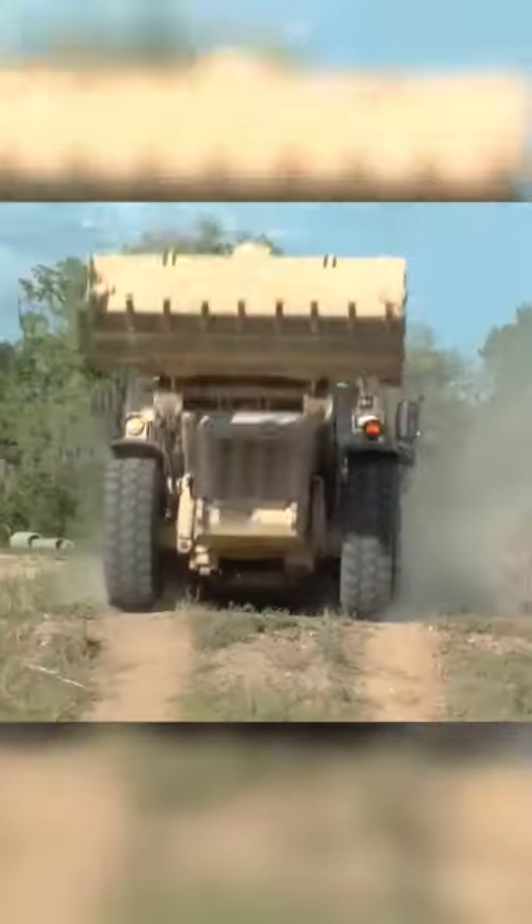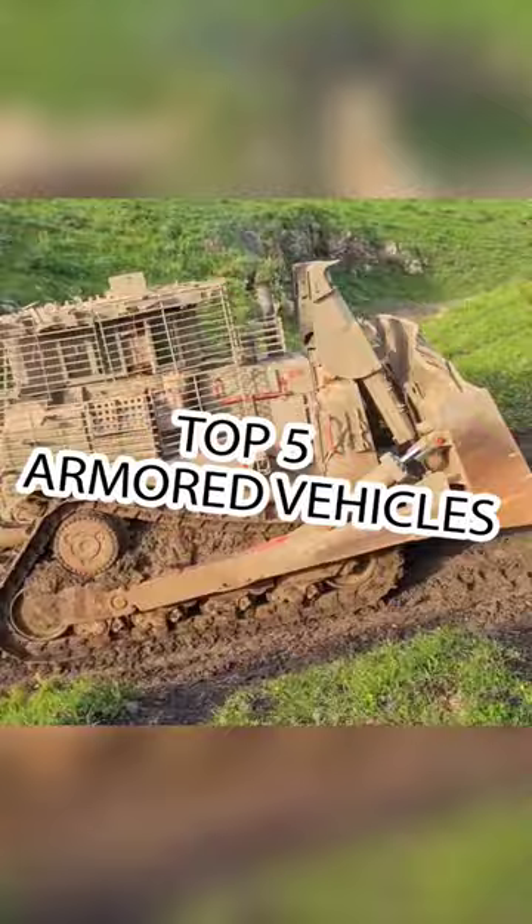Get ready to be amazed by the world's five most impressive military armored vehicles, built for combat, disaster relief, and tactical operations.